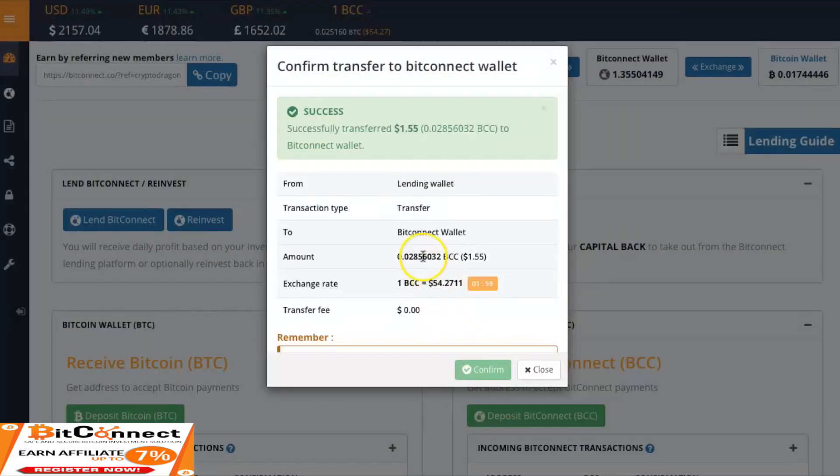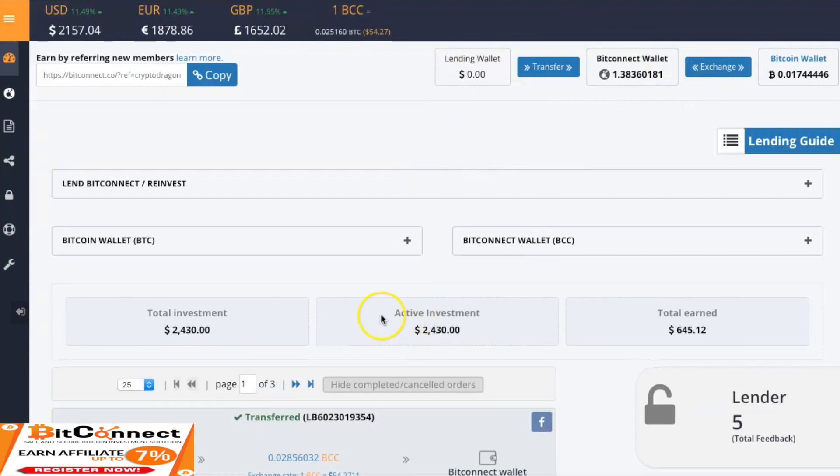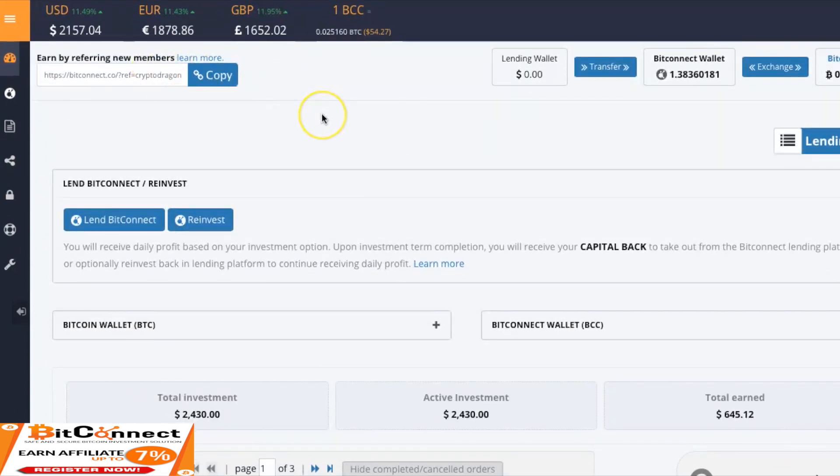So I didn't mess up and I still got BitConnect. It's at zero now. Check down here — our active loan is $2,430. Total earned $645.12 now guys. On our way to that $10,000. Have a good one. Peace out.